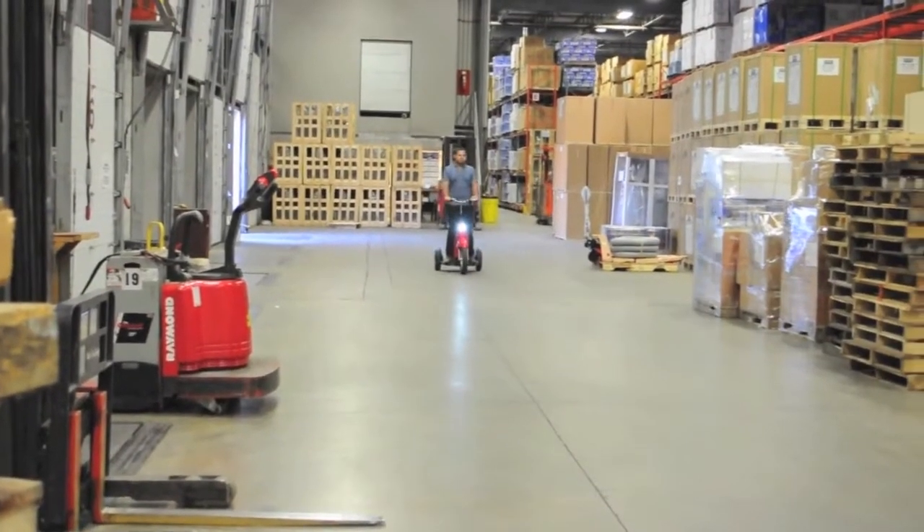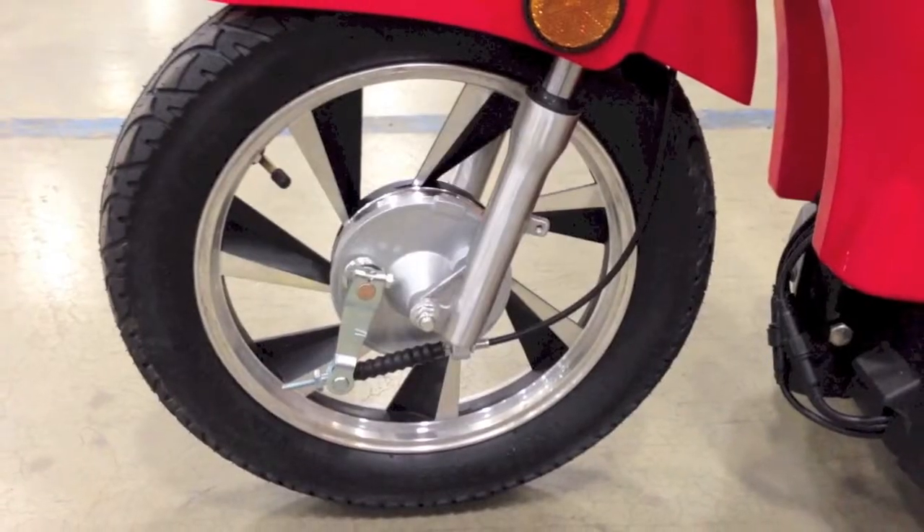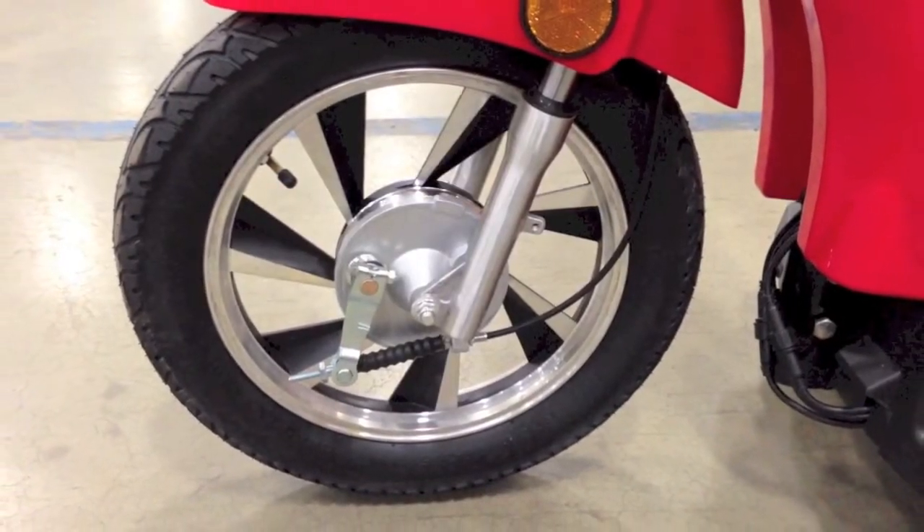It's equipped with a powerful rear-wheel drive motor system with incorporated rear electronic braking. It offers front suspension for added comfort and a drum brake for secure stopping.